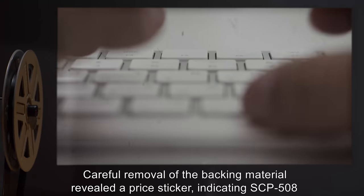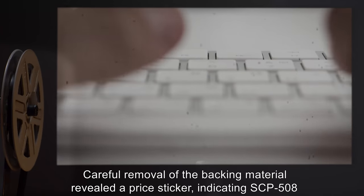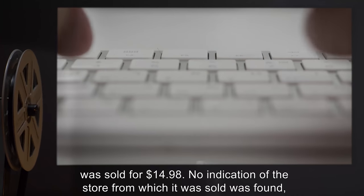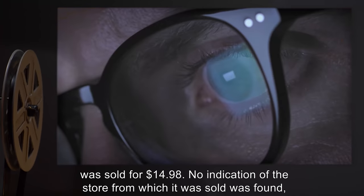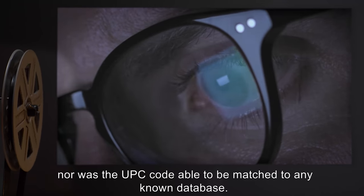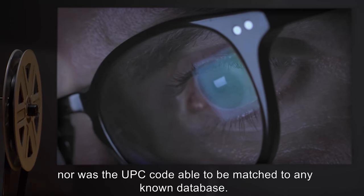Addendum: Careful removal of the backing material revealed a price sticker, indicating SCP-508 was sold for $14.98. No indication of the store from which it was sold was found, nor was the UPC code able to be matched to any known database.